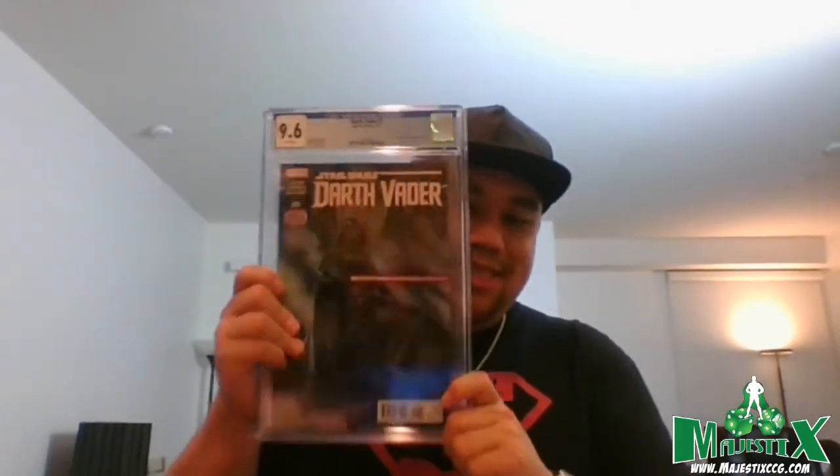I thought this one was a 9.8 — I paid 20 bucks for it because I thought it was a good deal. It's Darth Vader #1, first appearance of Black Krrsantan from the Boba Fett show. He's still alive and a popular character — bounty hunters always draw attention. It came back 9.6 instead of 9.8, which would have been perfect. Lesson learned.